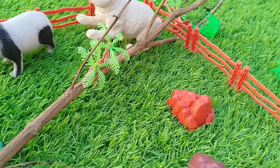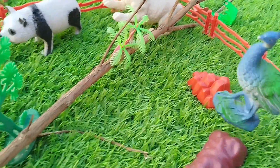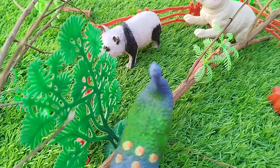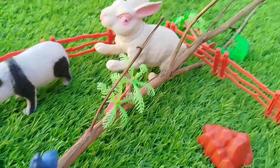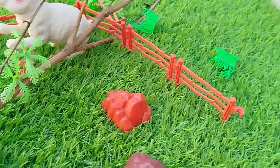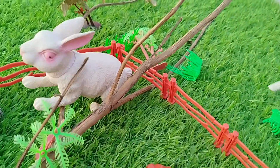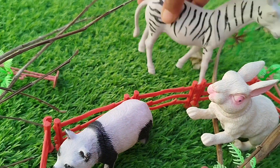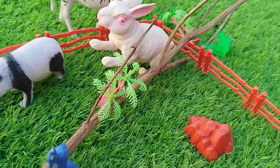The next one is a peacock. This is a peacock. A peacock. It is a peacock. This is a peacock. A peacock.